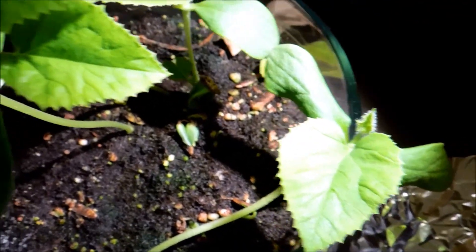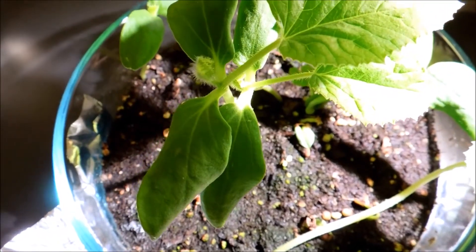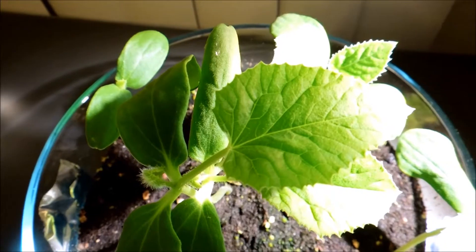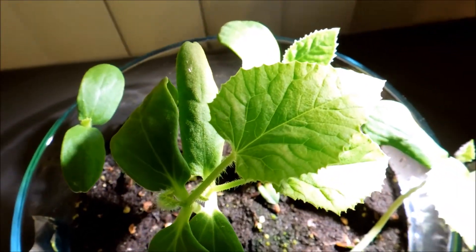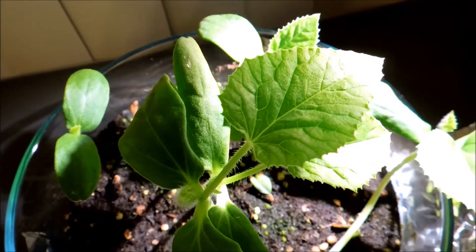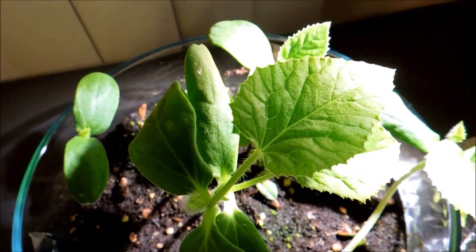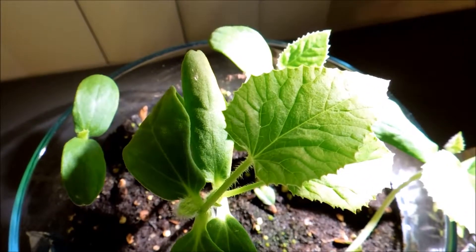The cotyledons are still intact and still photosynthesizing, so I assume this is how correct development should go — not what I thought based on the very last seedling that survived from the first wave. That one developed what I thought was a woody stem and basically saw stunted development, probably due to isopropanol poisoning from the first two isopropanol sprayings early in this experiment.